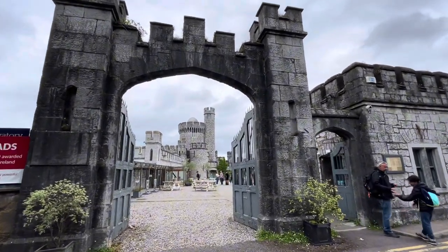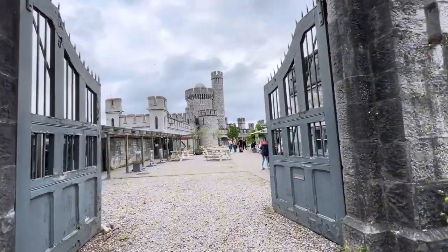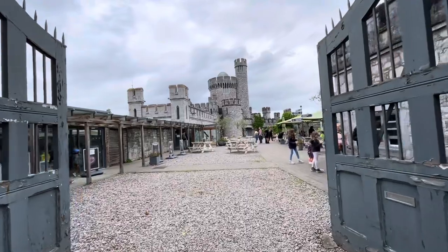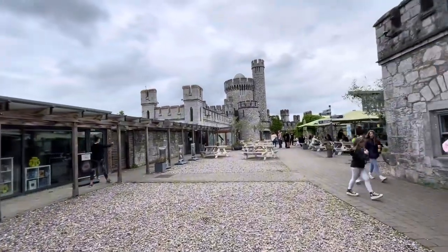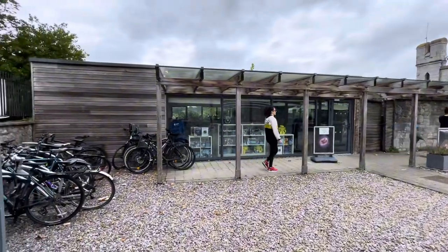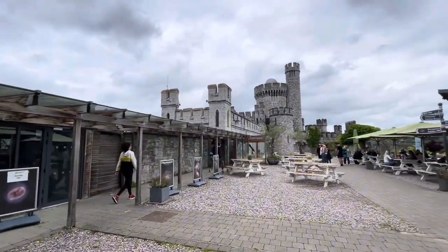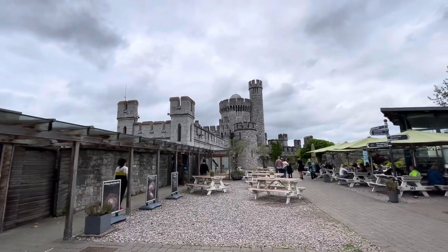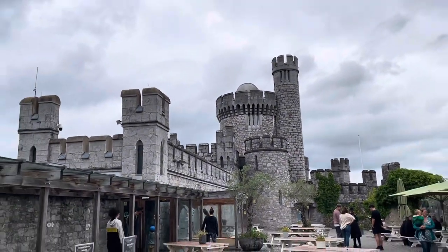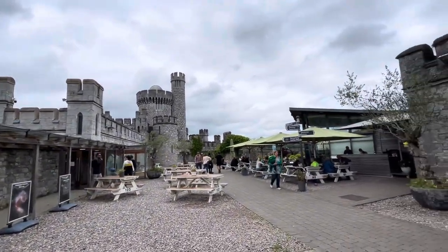We are now entering into the castle. It's a very beautiful castle. There are some stores here — let me zoom in. There is also a restaurant here.